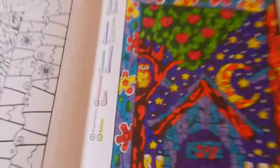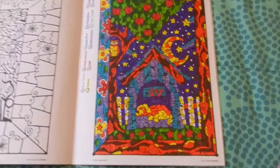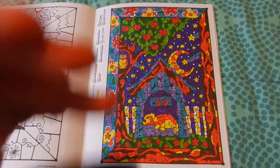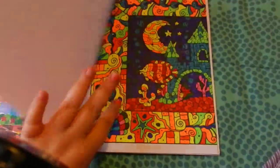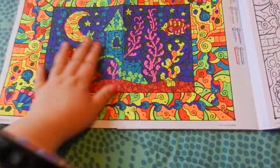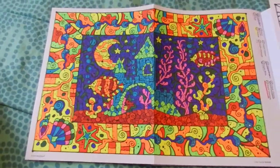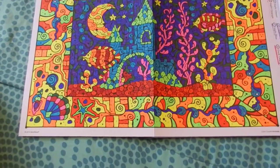Here's the dog one and it has an owl in the tree. I wish they had like an all-owl one, that'd be awesome. There's a fish one — fish tank. Put seashells all over it.